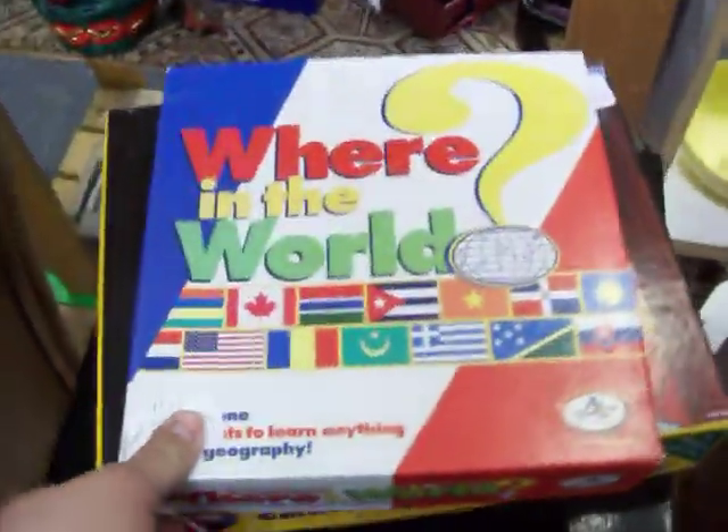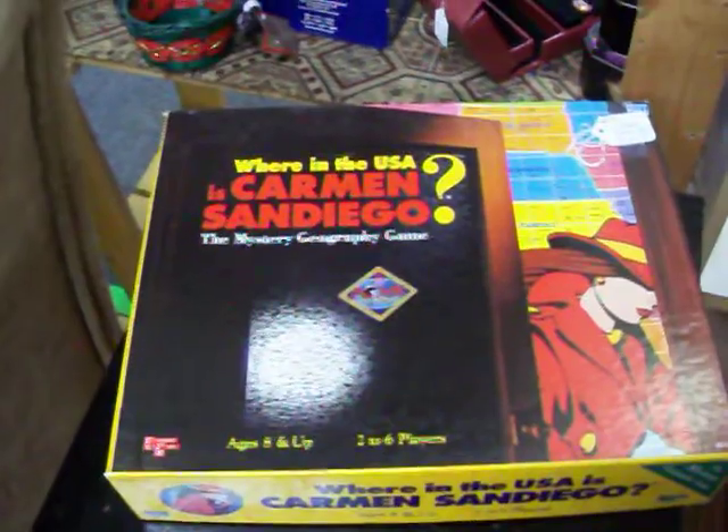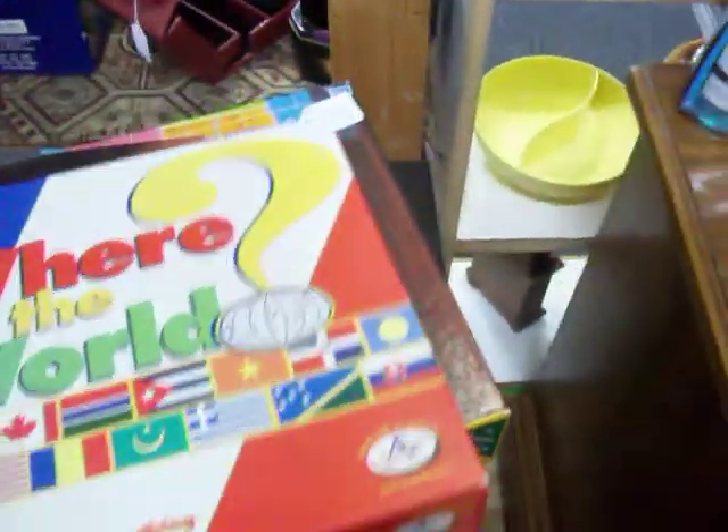Have two more games right here — geography games. This one's called Where in the World, and we've got the popular Where in the USA is Carmen Sandiego. Those are $4.00 each.